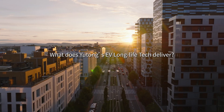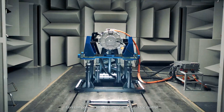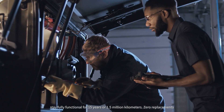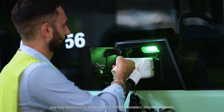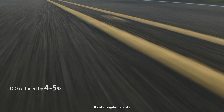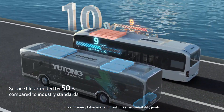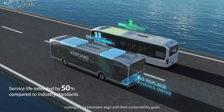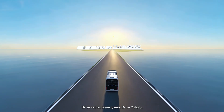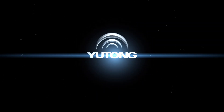What does Yutong's EV Long Life Tech deliver? Core components — battery, motor, electric control — stay fully functional for 15 years or 1.5 million kilometers, zero replacements. It cuts long-term costs, boosts revenue, optimizes energy and reduces waste, making every kilometer align with fleet sustainability goals. Drive value, drive green, drive Yutong.